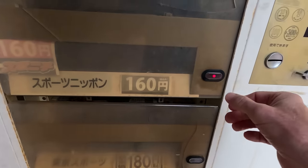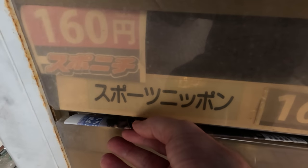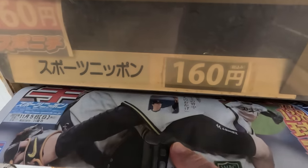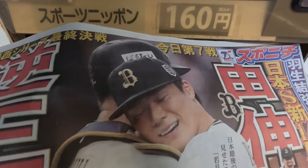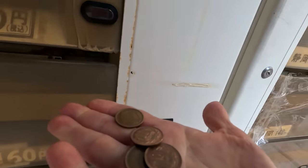Yeah, they're in there. This pushes it out to you and then you pull it the rest of the way. Isn't that cute? The baseball players embracing — it's great, huh? Gotta love Japan. It was 160 yen, so about a dollar, just a little over a dollar. I'll read that on the train ride home.